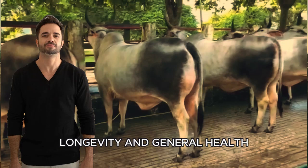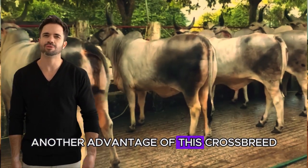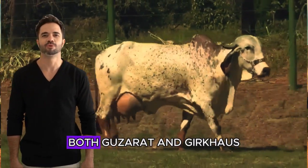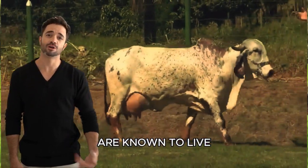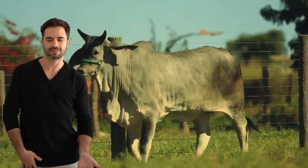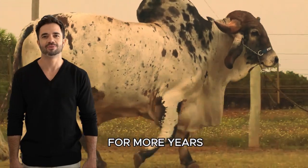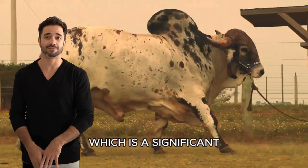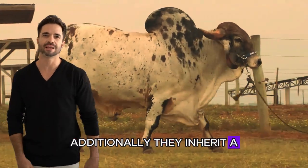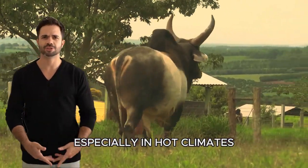Longevity and general health: another advantage of this crossbreed is the longevity of the resulting animals. Both Guzarat and Ghir cows are known to live longer than other breeds, and their hybrid offspring are no exception. These animals not only live longer, but also remain productive for more years, which is a significant economic advantage for ranchers. Additionally, they inherit a natural robustness that makes them less susceptible to diseases, especially in hot climates.